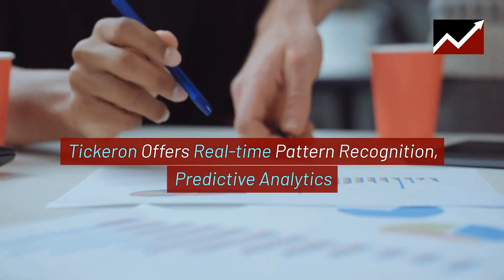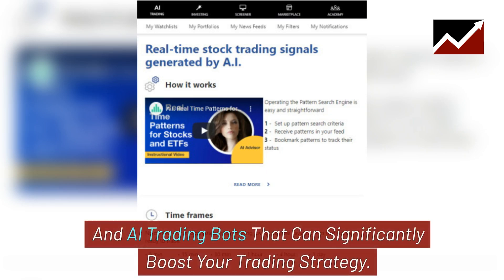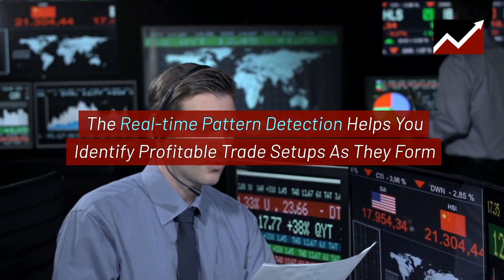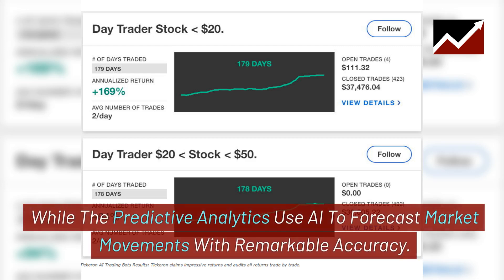Tickeron offers real-time pattern recognition, predictive analytics, and AI trading bots that can significantly boost your trading strategy. The real-time pattern detection helps you identify profitable trade setups as they form, while the predictive analytics use AI to forecast market movements with remarkable accuracy.